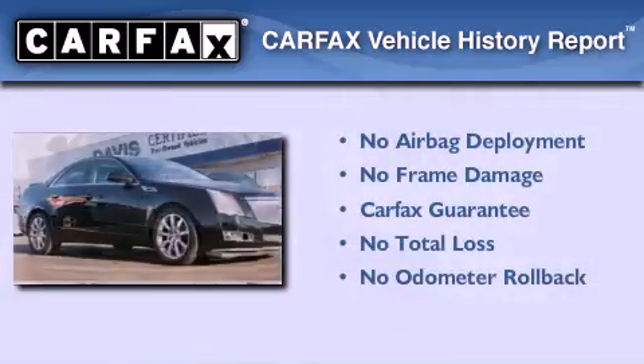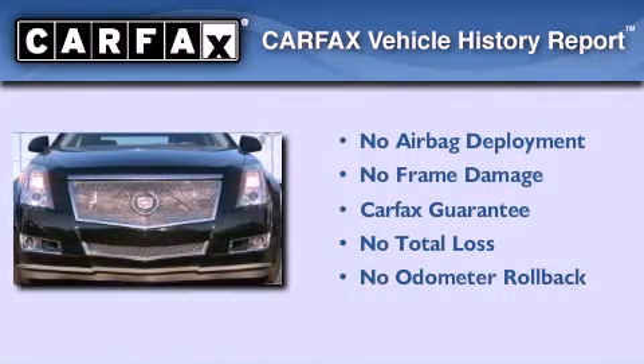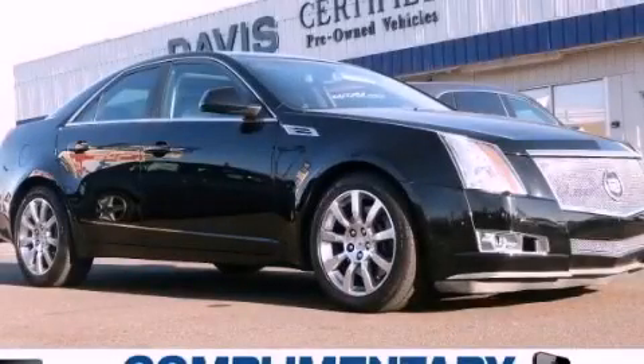Not to mention that this Cadillac qualifies for the Carfax buyback guarantee. We invite you to contact us today to learn more about this vehicle.